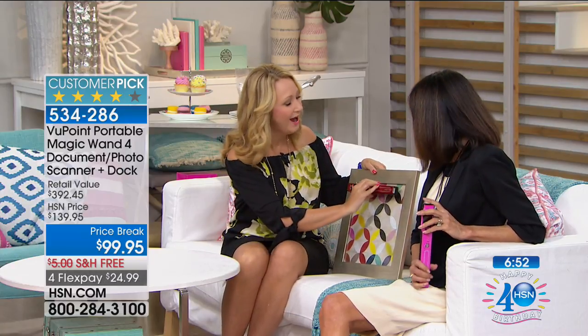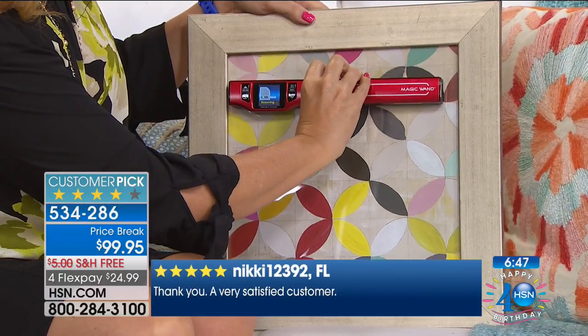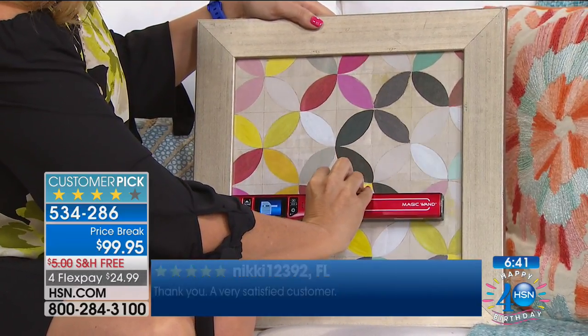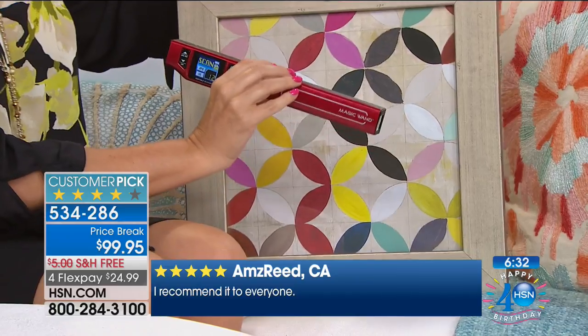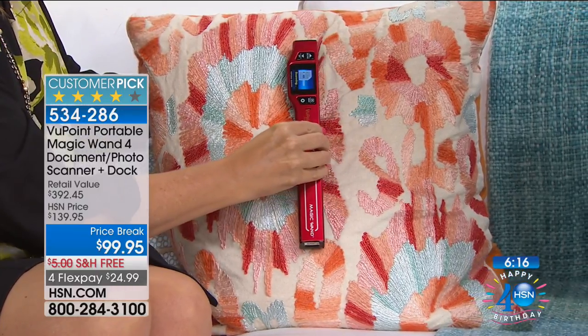If you're the person who used to pull recipes out of magazines at the doctor's office — don't do that. Just grab your Viewpoint magic wand and scan it in place. If you're at family members' houses and they have family photos under glass on the wall, you can scan right through glass. You can also scan textiles — it has an eight times zoom so you can see all the beautiful details.